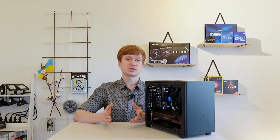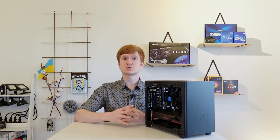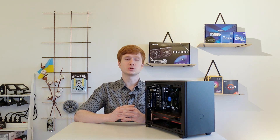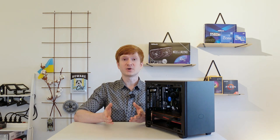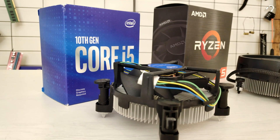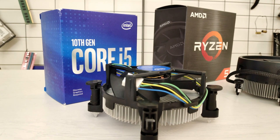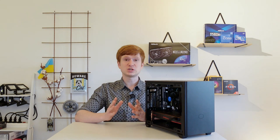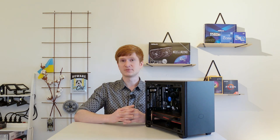It's also important to mention that here we have only two sticks, so 16GB in total, compared to the 32GB from the previous test. And finally, to cut the budget, I used an Intel box cooler instead of an expensive Noctua NH-D15 CPU cooler. As you can see, this PC uses the cheapest components possible for this platform.